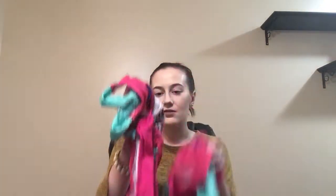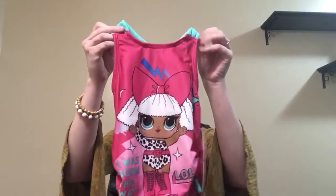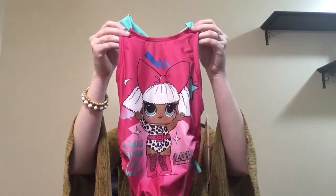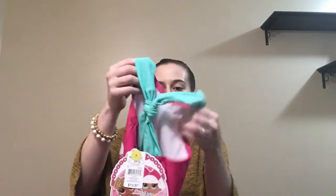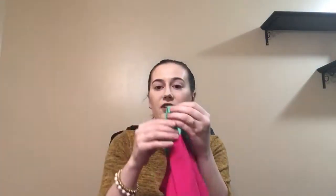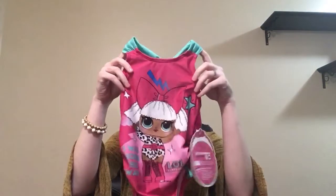I got them each a swimsuit — it's an LOL swimsuit. They love LOL so much, so they are going to be so excited about this. Here is the back. This is actually adjustable so you can make it tighter or looser, and I think that is amazing. A lot of swimsuits don't have that, so very happy about that. These were $13.97 — I think that's a great deal for a swimsuit. I picked up a size 6 and a 7/8.